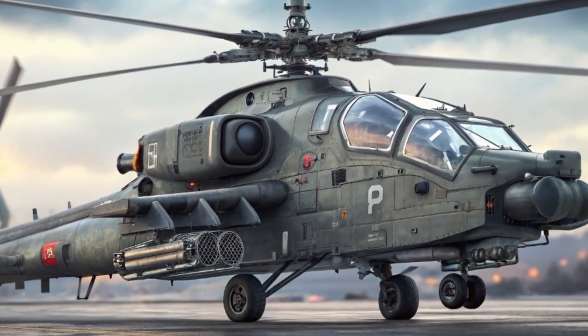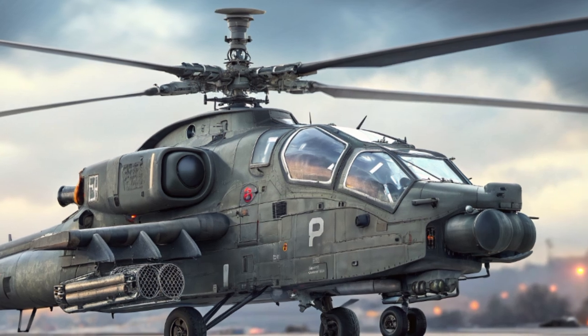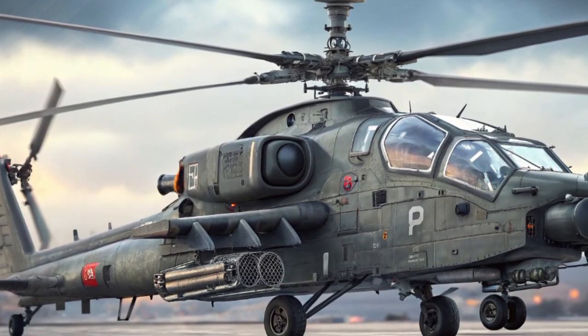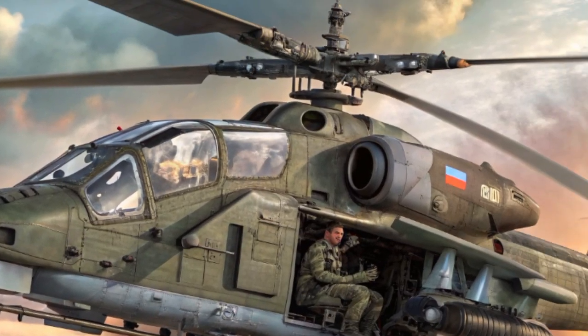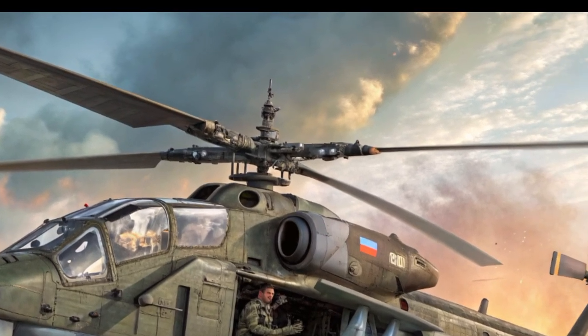Survivability has always been a top priority for Russian combat helicopters, and the Alligator is no exception. Its cockpit is armored with titanium plating and bullet-resistant glass capable of withstanding 23-millimeter projectiles. The rotor blades are built from composite materials that can endure heavy damage while maintaining flight capability.